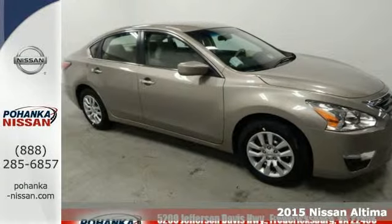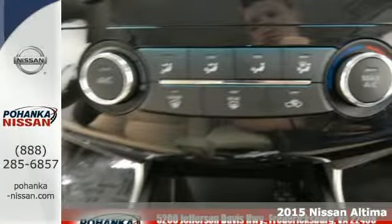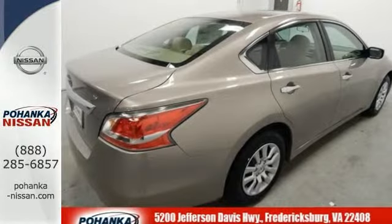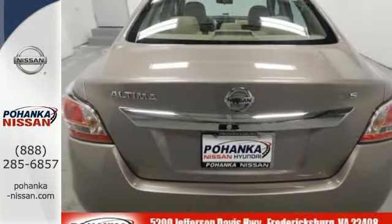Here's a 2015 Nissan Altima. This sedan comes equipped with a suite of standard safety, driving, and convenience features aimed to inspire certainty behind the wheel. Drive smoothly with the four-wheel independent suspension and traction control. Quickly get information from the advanced Drive Assist display.